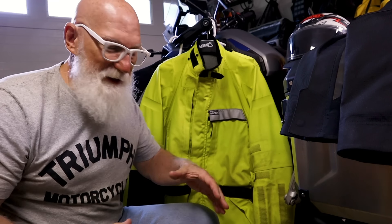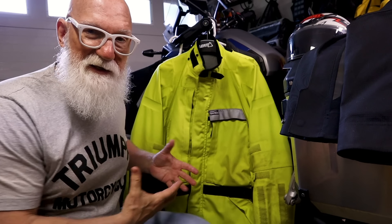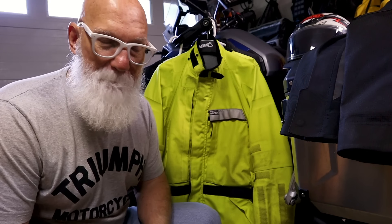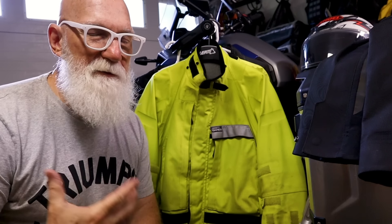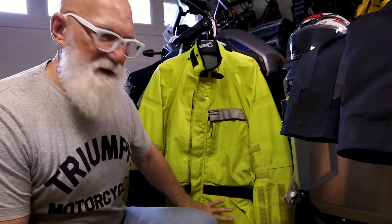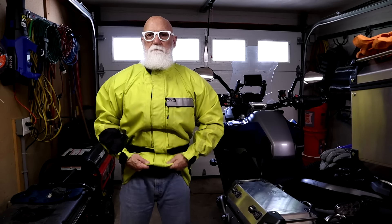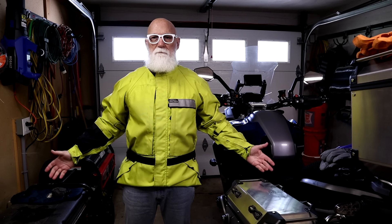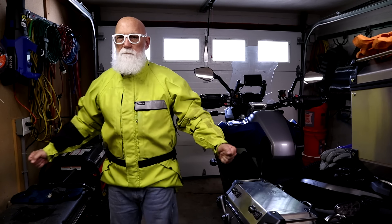Another thing I like about the Darien in the rain is that it is a much longer jacket than the Klim. The Darien goes down not quite mid-thigh, but it goes down farther. Andy Goldfein designed this to fit like a suit coat. For some people that may be a little long, but I like it because it covers my back — some of my other jackets are a little short and let cold air come up underneath. What I can do is just roll the front up a little bit and leave the back long, and it really helps protect me and lets the rain run off.